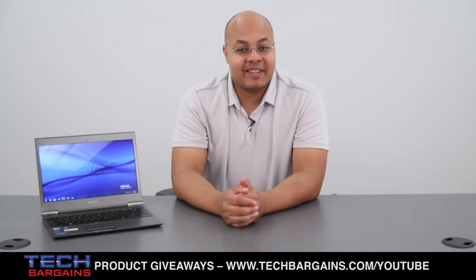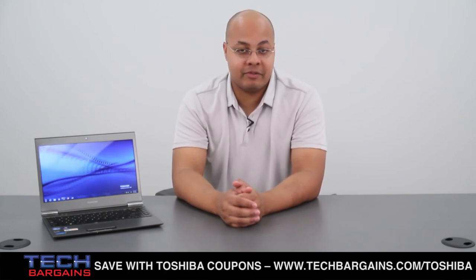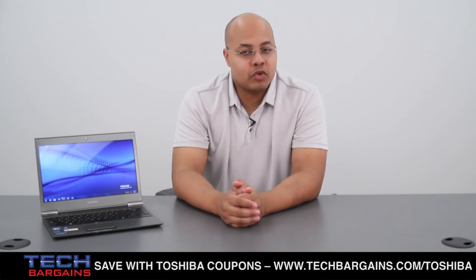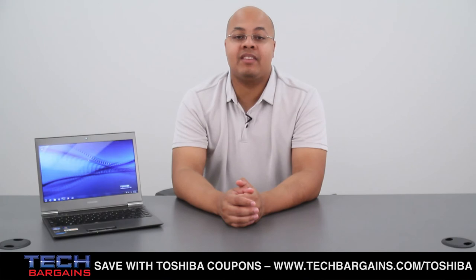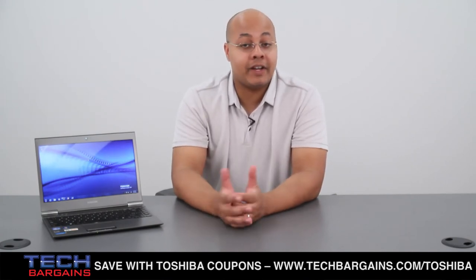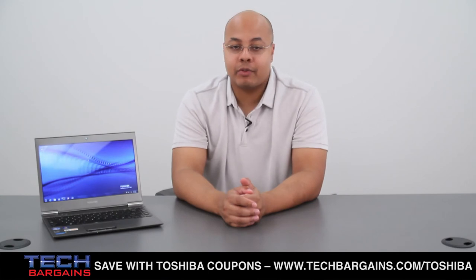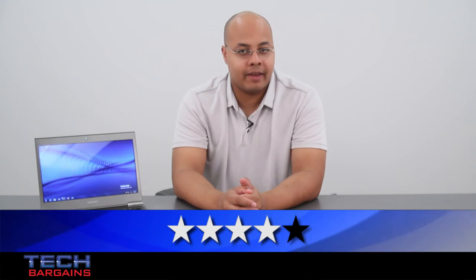We found the Toshiba Z835 to be a well-designed machine that handled our tests nicely, whether multitasking, video streaming, or photo editing. It's incredibly light, looks nice, and comes with a lot of features and utilities. Unfortunately, the short battery life, increased heat, and weak viewing angles keep it from being the perfect Ultrabook. However, if you can overlook these issues, you'll find a very nice laptop, which is why we decided to give the Toshiba Z835 P370 a 4 out of 5.